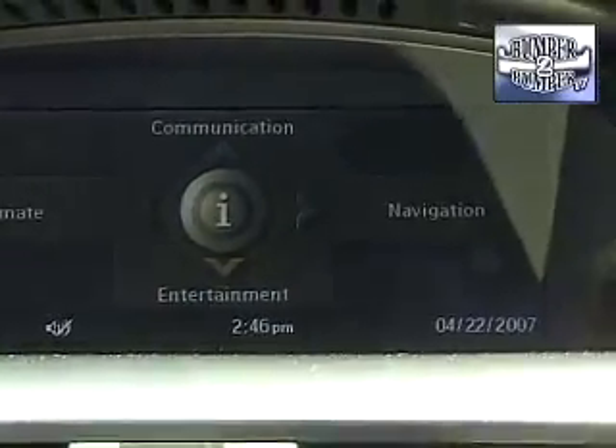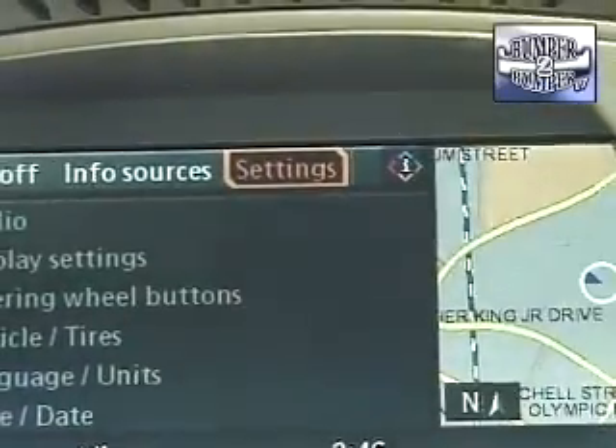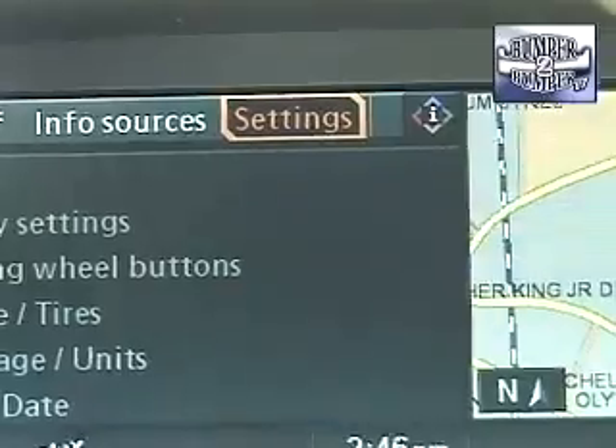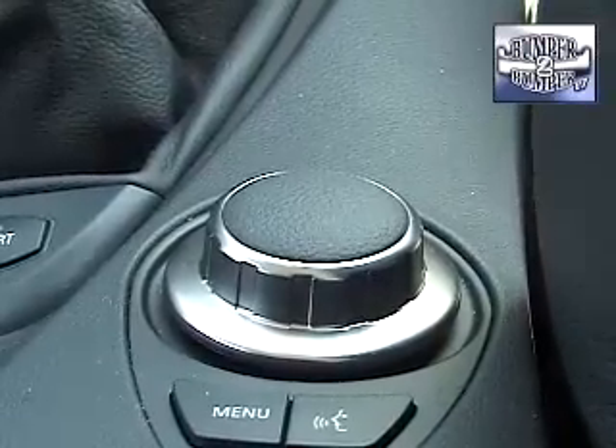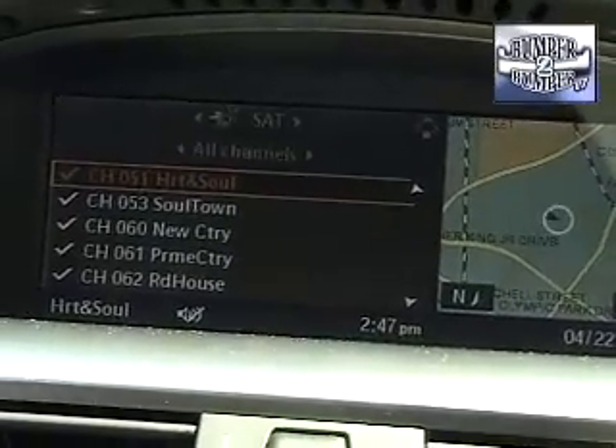Some of the new technology includes the now-famous BMW iDrive system, which is a series of information and function screens controlled by a dial in the center of the front console. The only downside to the system is the number of pages a driver has to go through to do something as simple as changing the radio station.